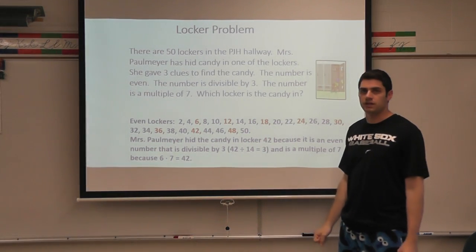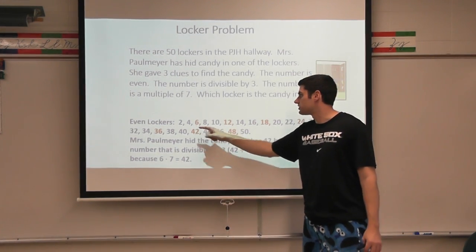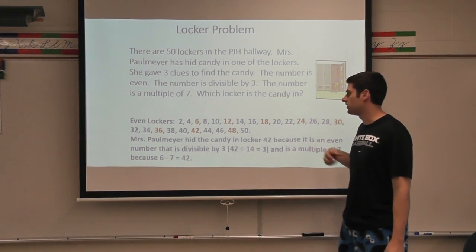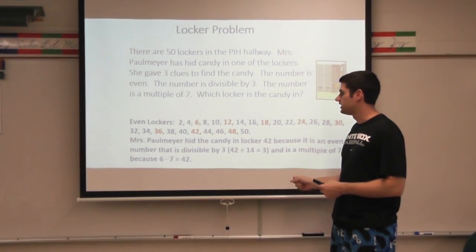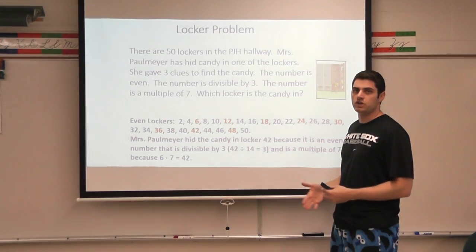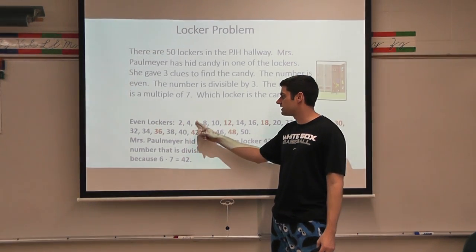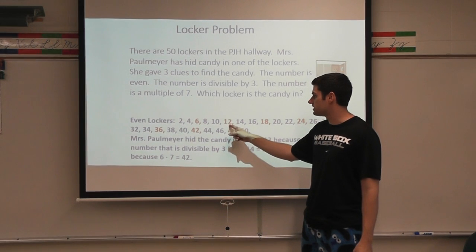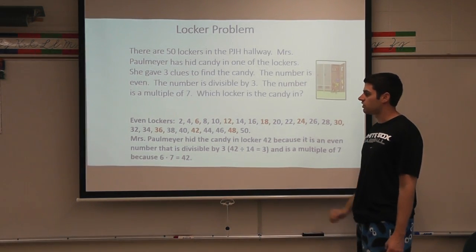The second clue is divisible by three. So I went through my list — which numbers are divisible by three? Well, 6, 12, 18, 24, 30, 36, 42, and 48 are all divisible by three. Now, when looking at this, you might notice a pattern up here: it's not in these two lockers, but it is in the third one. Skip two lockers, it is in the third one. Skip two lockers, it is in the third one. And so forth and so on.